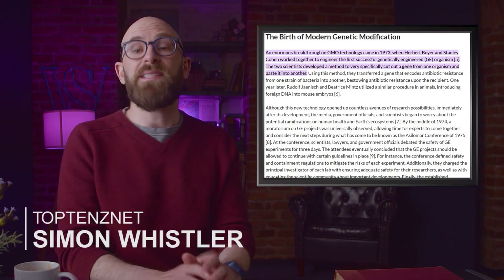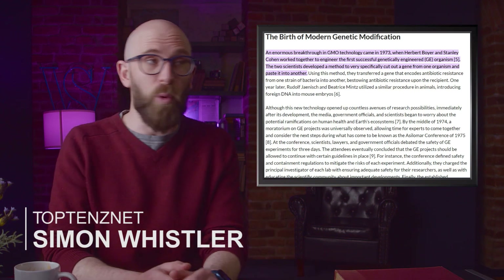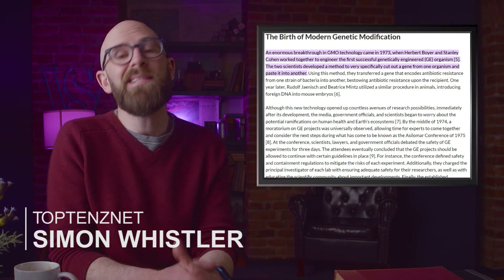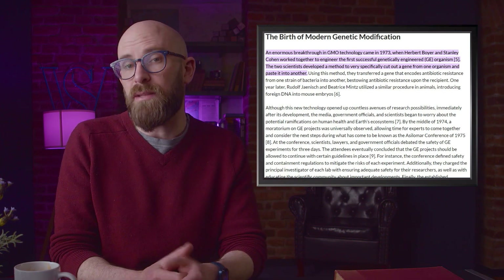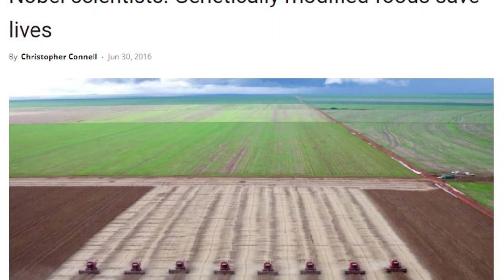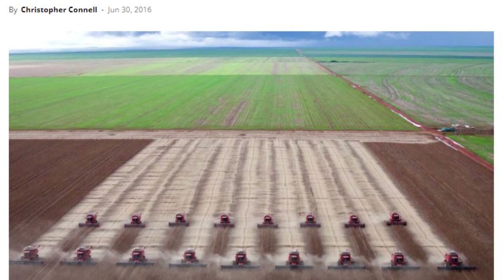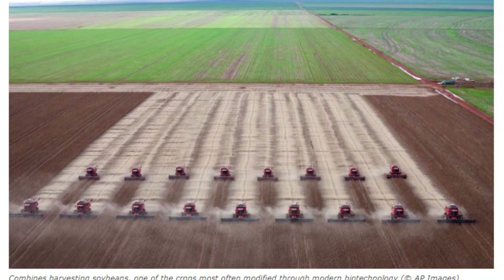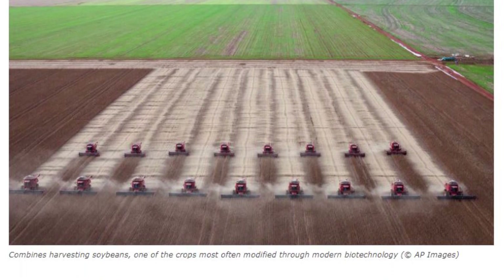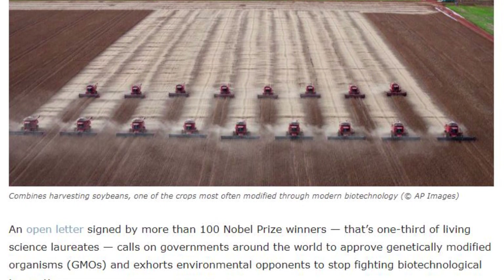The first genetically engineered organism was created in 1973 — just a bacteria, and not something most everyday people would be very excited about. But it did set a precedent. Genetic engineering has grown in leaps and bounds since then, usually for the benefit of mankind. Scientific illiteracy and propaganda have made people suspicious of GMOs, and now companies proudly proclaim their products aren't GMO — even when a third of all Nobel science laureates have pleaded with governments to make use of them, because GMO crops could literally save millions of lives every year.